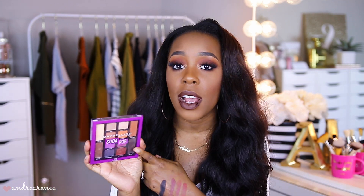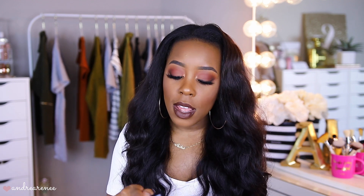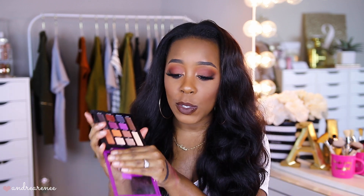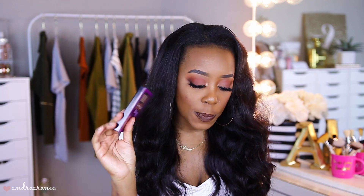Another palette I want to use is the Maybelline Soda Pop Palette. I did a full review and tutorial on it, linked below. I want to get more use out of it because it's a great everyday palette and also a great fall palette. The colors, pigmentation, and formula are all bomb — I'll be dipping into this one when I'm doing tutorials.